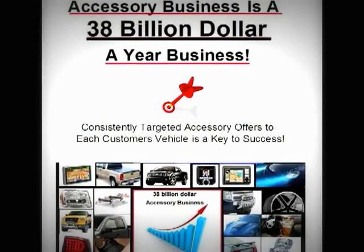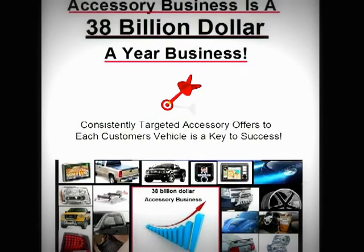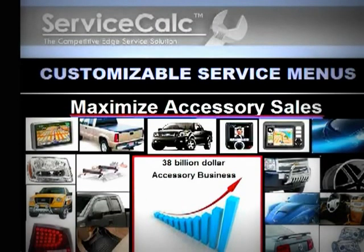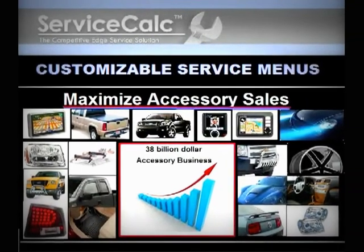Dealerships can now get their share of the $38 billion a year automotive accessory business. The customizable service sales solution allows a service advisor to present a highly targeted accessory offer that matches each customer's vehicle.